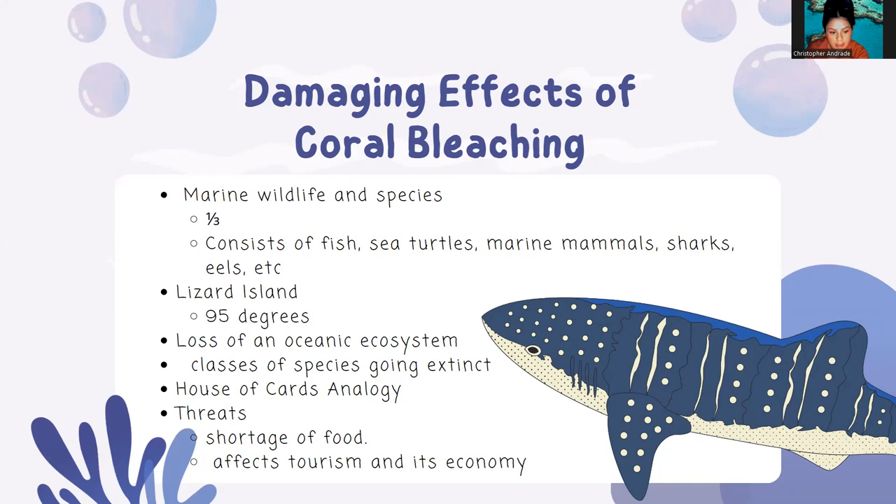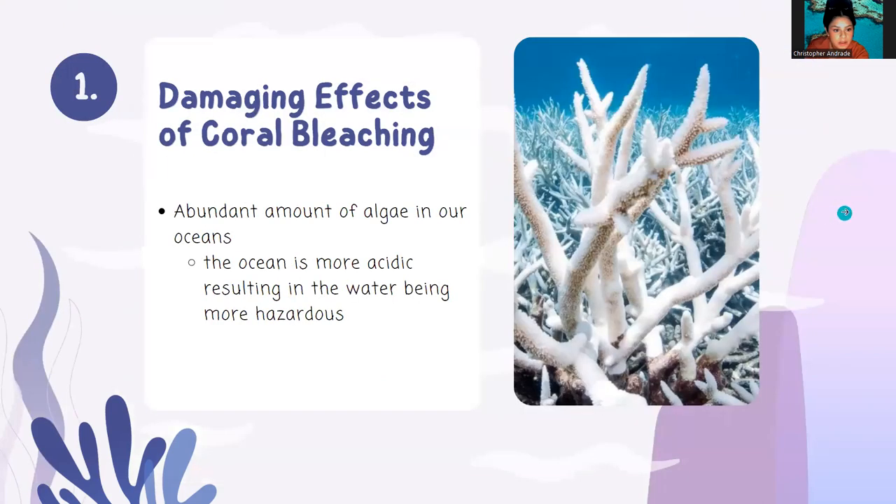Corals have a wide impact on the ecosystem within the ocean. If you think of a house of cards, if one card is pulled from that tower, then everything comes crashing down, resulting in population decreasing in our marine mammals, and economy decreasing along islands that depend on the Great Barrier Reef.